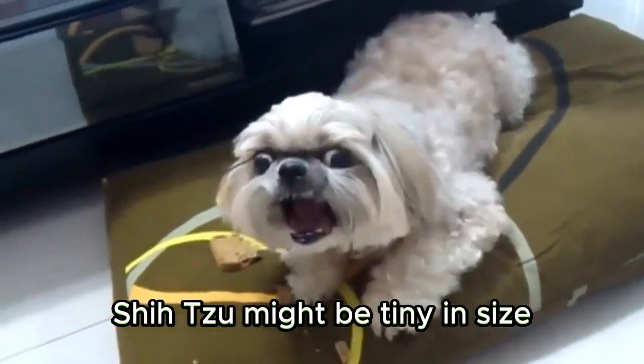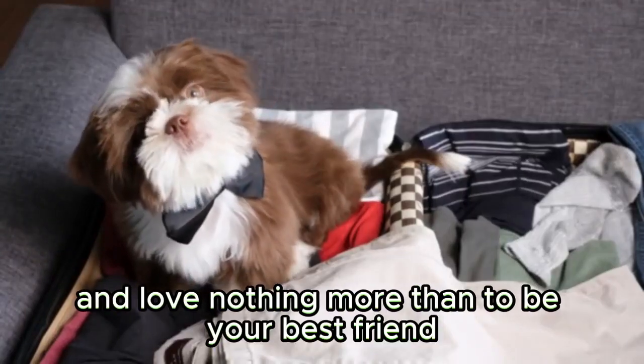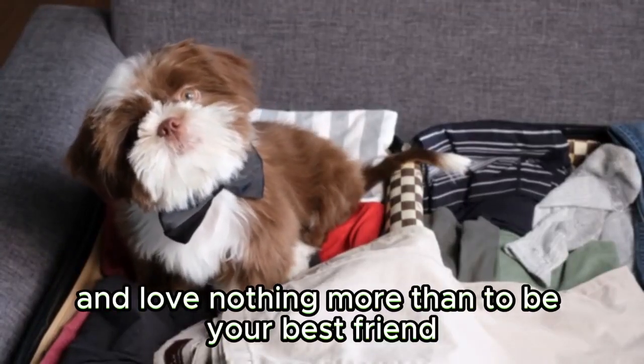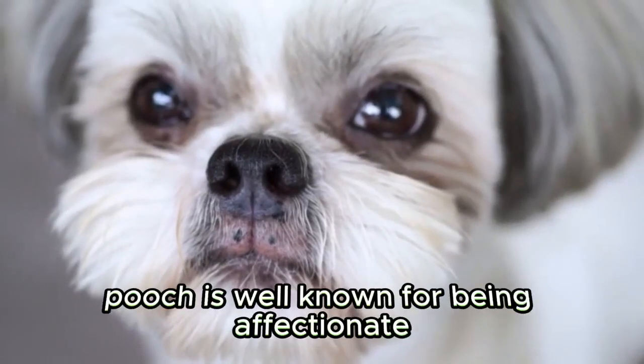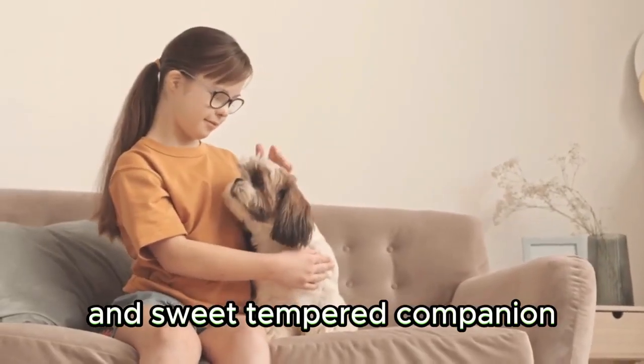Shih Tzu might be tiny in size, but they are big on personality and love nothing more than to be your best friend. This pint-sized pooch is well known for being affectionate, calm, lively, and sweet-tempered companion.